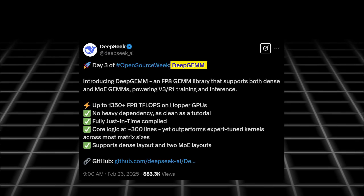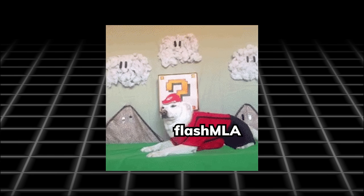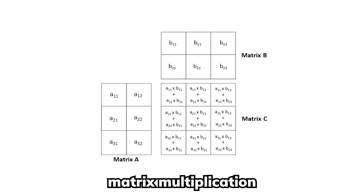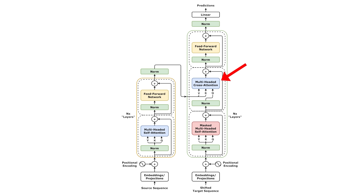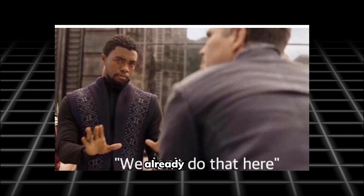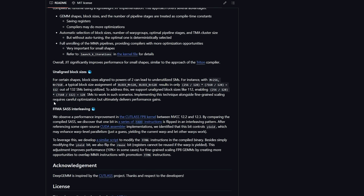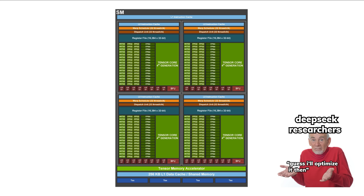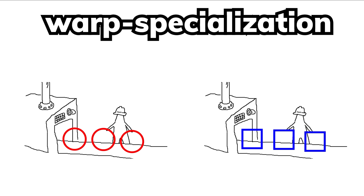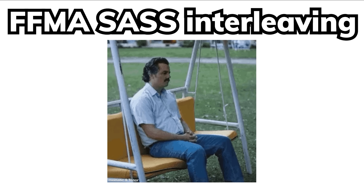Moving on to Day 3, the third repository they open-sourced is called DeepGEMM, which stands for Deep General Matrix Multiplications. Similar to how Flash MLA optimizes attention mechanisms, DeepGEMM focuses on optimizing matrix multiplications that happen within not just attention, but pretty much every single math operation in an AI model. While most AI systems already use optimized matrix operations, DeepGEMM pushes performance even further by implementing clever techniques like warp specialization and FFMA SaaS interleaving, which basically squeezes every drop of performance from the latest NVIDIA GPUs. Warp specialization is kind of like a factory line where different workers focus on special tasks rather than everyone doing everything.